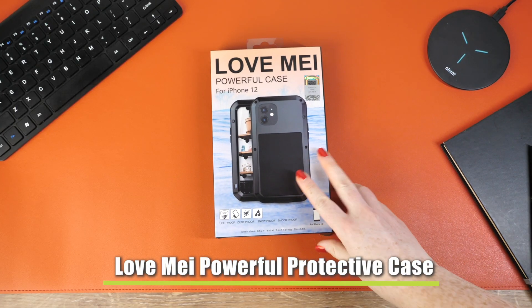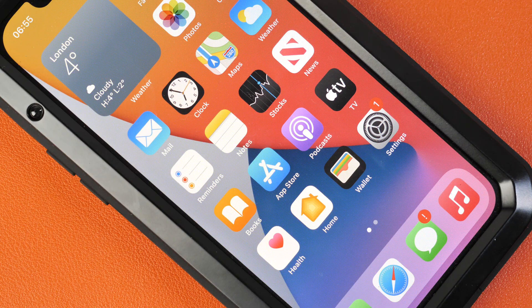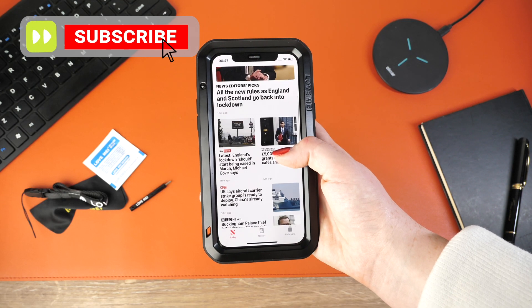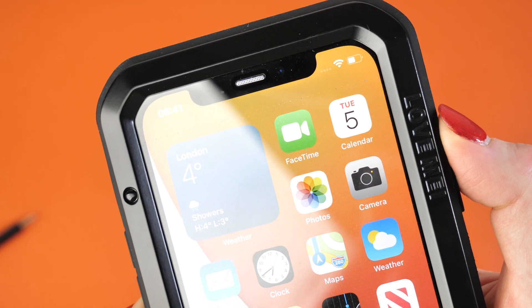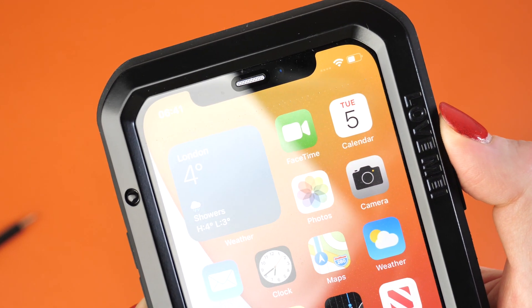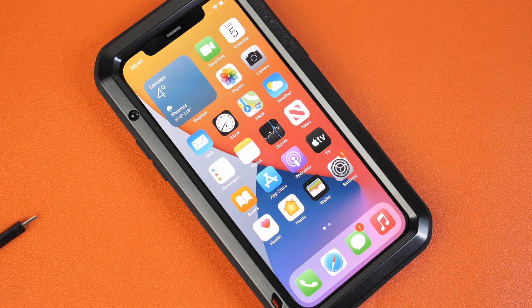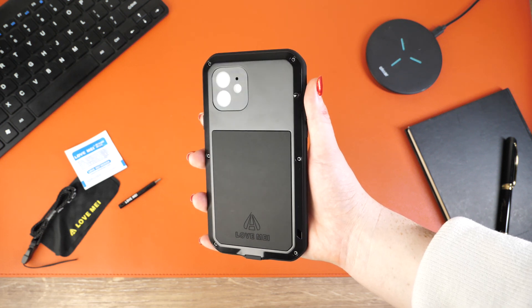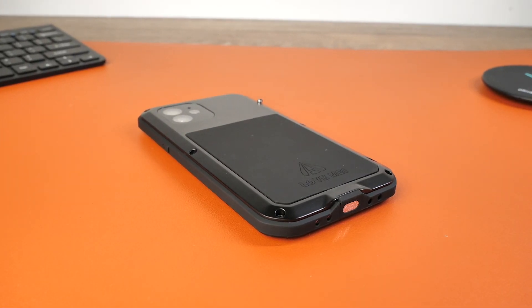Kicking things off today we have the Love Me powerful protective case. The protection offered to your phone from this case goes unmatched. Obviously with a case as protective as this one, it does come with the cost of adding extra bulk and weight to your handset — something that isn't much of an issue if you own the mini, the 12, or the Pro, but may be slightly more noticeable when attached to the iPhone 12 Pro Max, as the handset itself is already rather large.